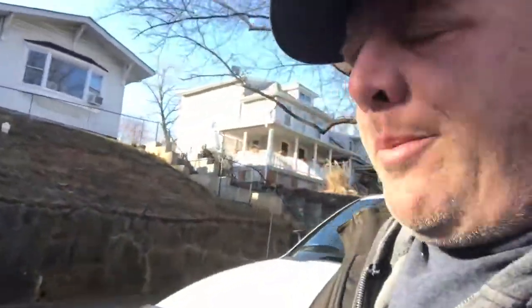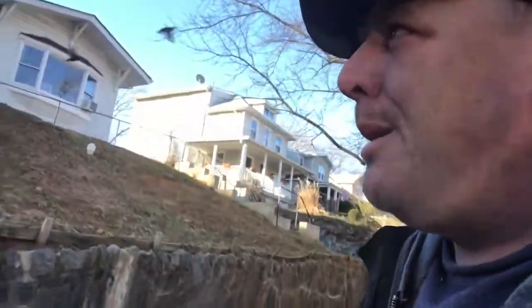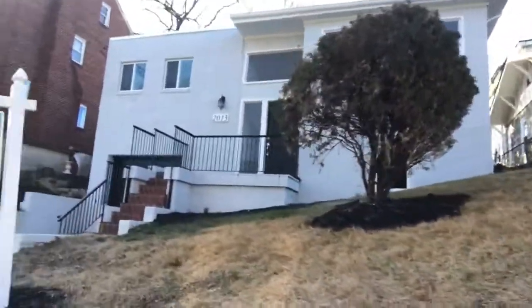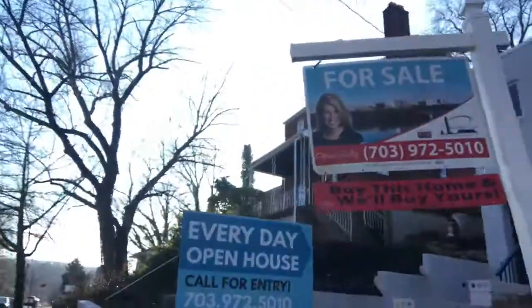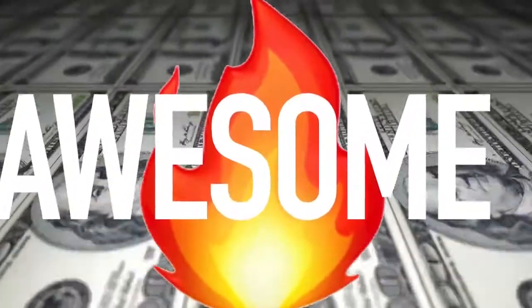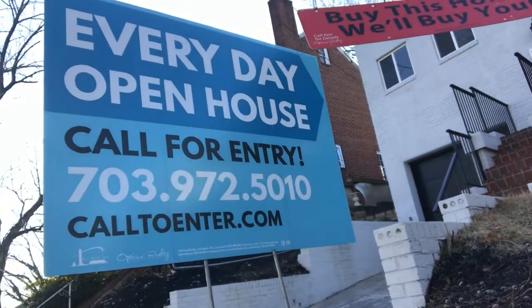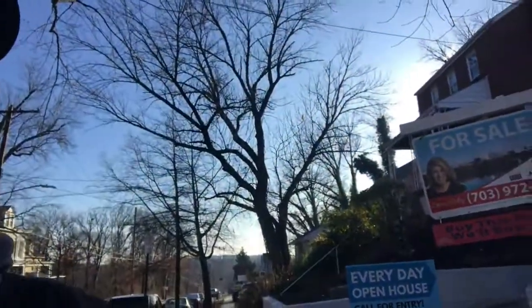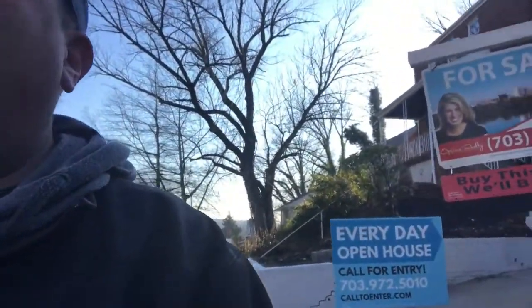So it's an on-market property — I'm not familiar with the agent, but it's a beautiful listed house. And the sign reads: 'Everyday Open House — Call for Entry.' That is so smart! That sign caused me to hook a U-turn. You can place it in front of your house, your rental property, whatever — 'open house every day, call for entry.' That's awesome.